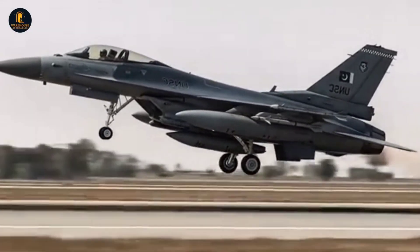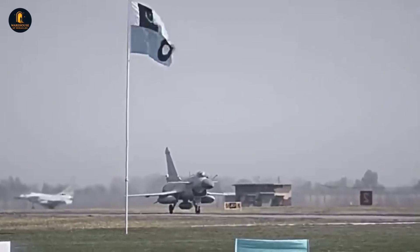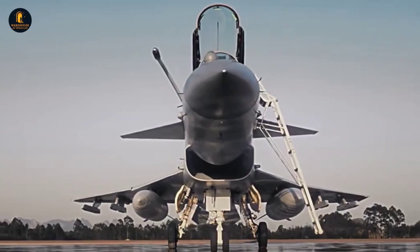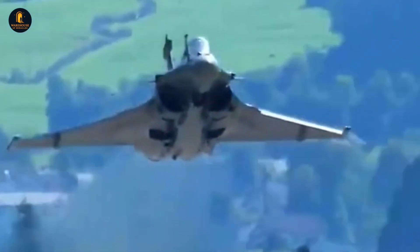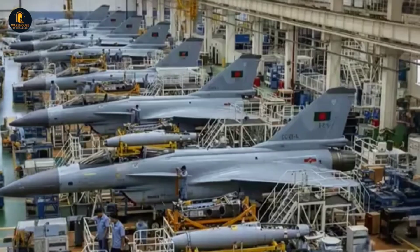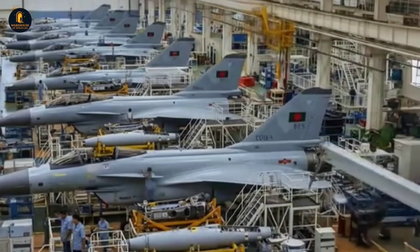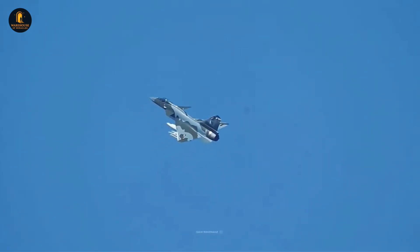In the ever-changing world of modern aerial combat, there are few machines that capture both the imagination of the public and the deep attention of defense analysts like the Chengdu J-10C. As we enter 2025, this Chinese fighter jet stands as one of the most advanced non-stealth platforms ever produced by the People's Liberation Army Air Force, combining indigenous engineering, modern avionics, and lethal weaponry in a package that has reshaped regional power balances.